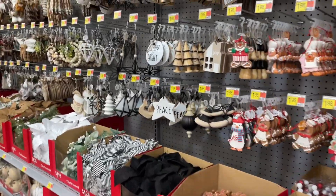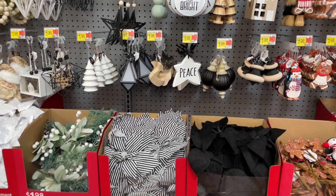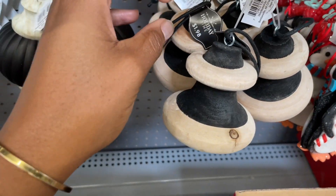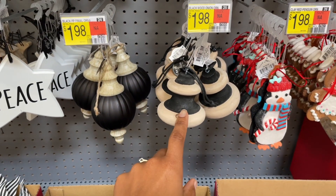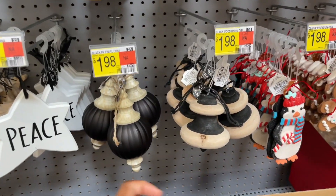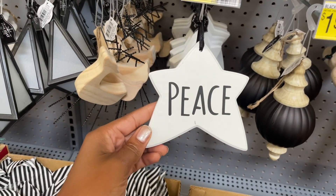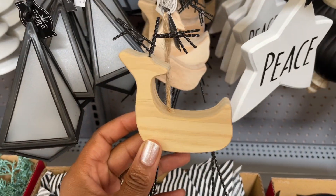I'm loving this whole little collection right here because this is totally my aesthetic — the blacks and tans, or blacks and woods. I think this is a dreidel, it's also a dollar 98, and it doesn't say what it is. This one is really pretty and lightweight, this one's a lot heavier — it's actual wood. They have this pretty one that says 'Peace.' I am in love with these reindeer.